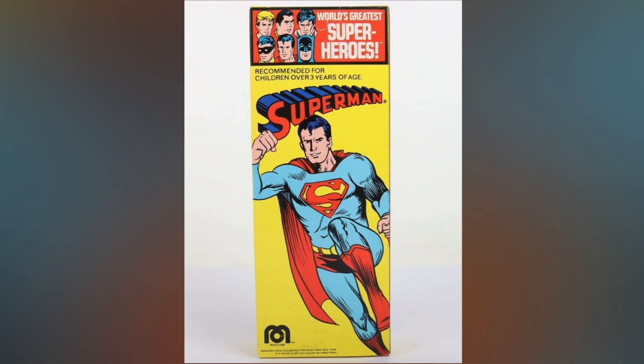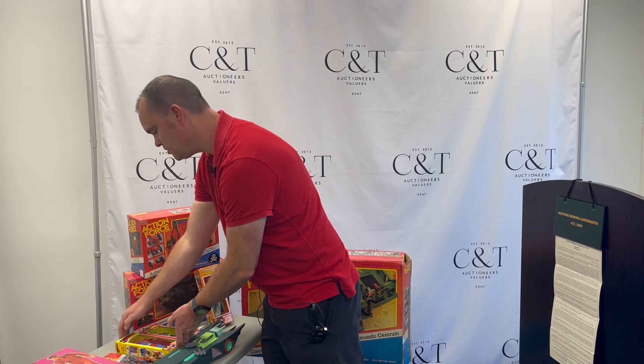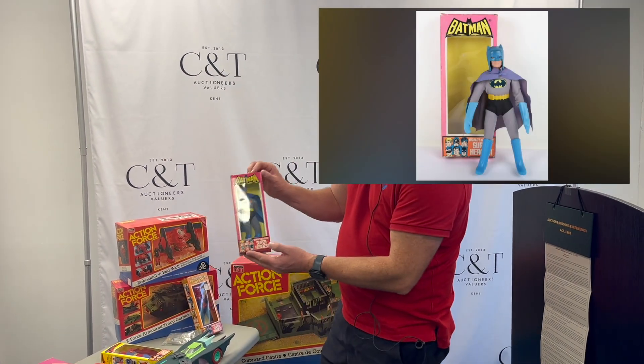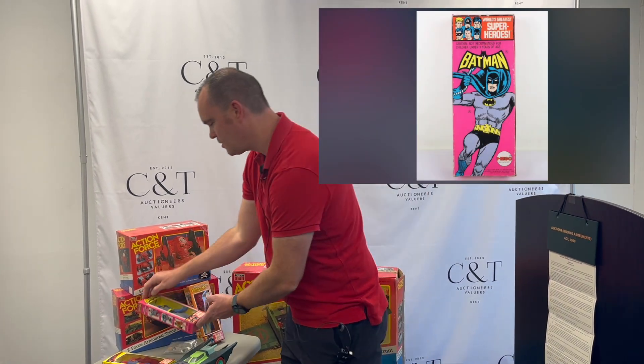We've got a lovely Superman three-face vintage figure — very nice, they don't come up very often, all this Mego stuff in this condition. We've also got Batman, and Saturday is Batman Day, so that's a good one to look at.